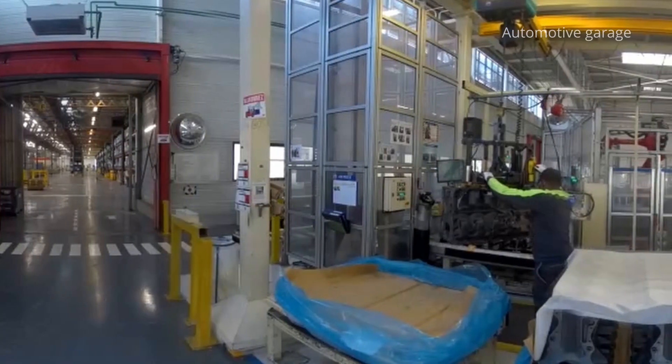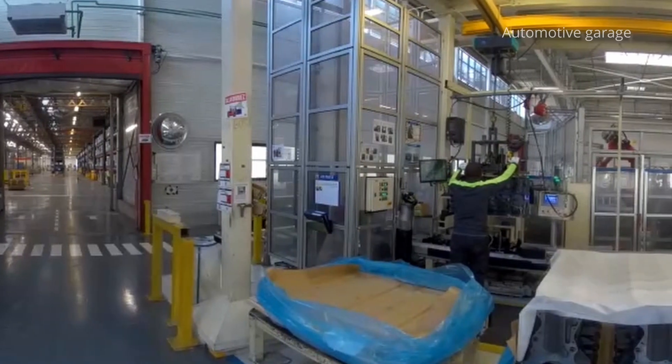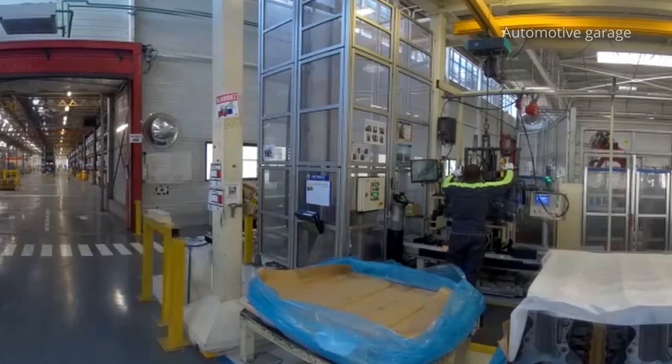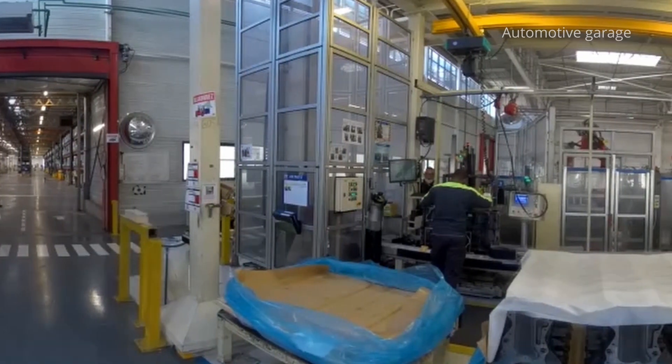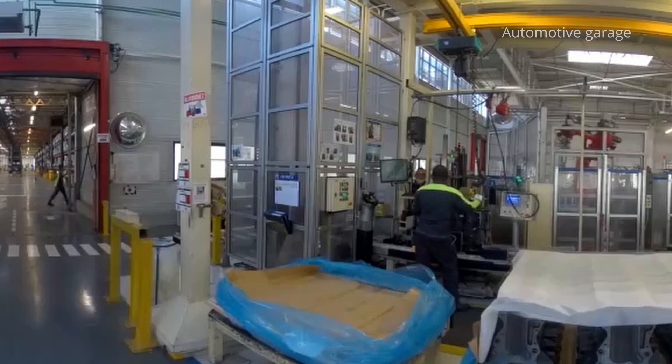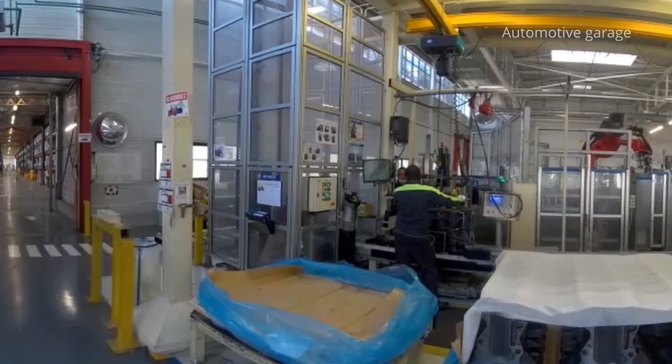Here we are at the first assembly line for the 11 litre engines. Fifteen robots assemble the parts that will make up the internal part of the engine. All around are preparation areas for the sub-assemblies, which, once ready, automatically join the line in a so-called marriage area.